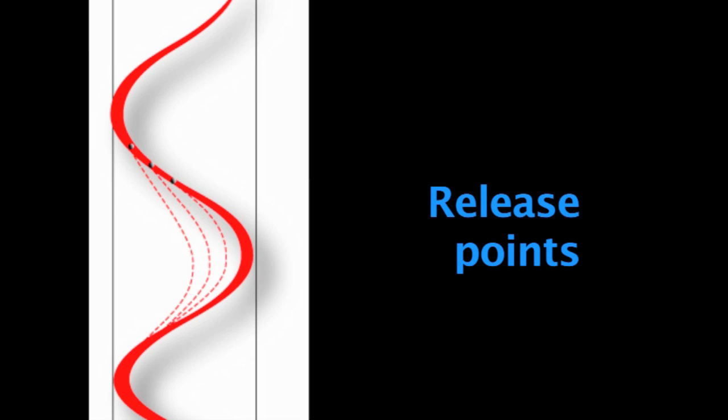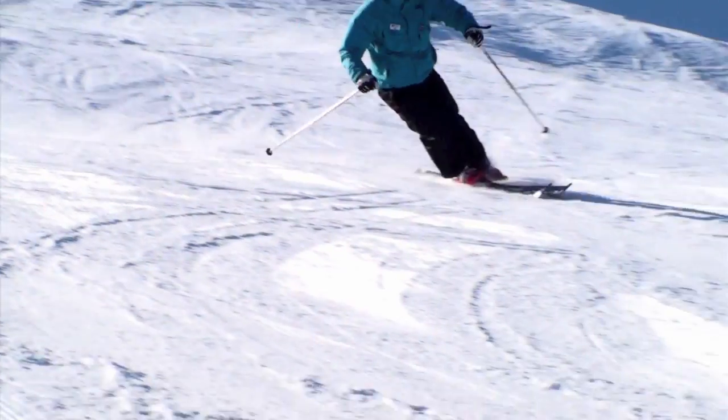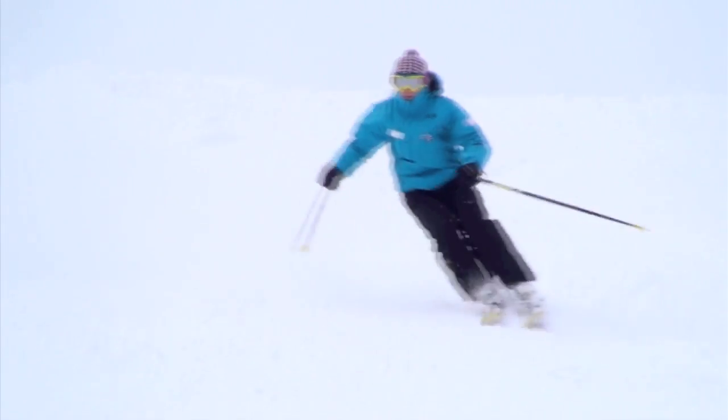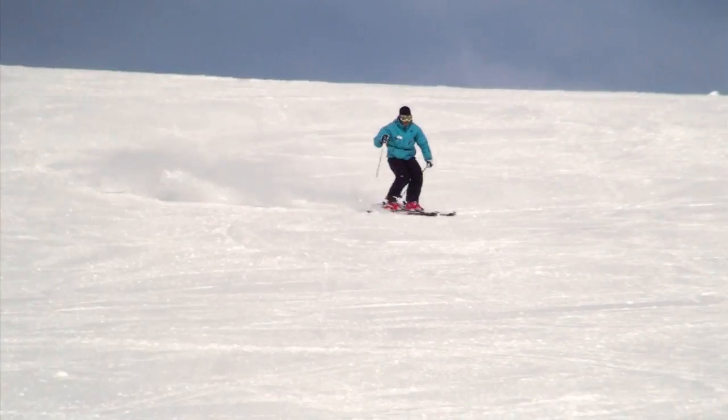The second strategy used by the best skiers on the planet to control their speed and line is choice of release points. Whatever curve radius you have chosen, whether you have chosen to skid or carve, and whatever exit line you have selected, you can add another layer of influence and control over your speed and line. Choose which release point you would like to use. This is the point at which you release your skis from the turn and begin the edge-changing process. An early release point will allow you to carry more speed into the next curve, while a later release point will emphasize the control phase of your curve and slow you down more.